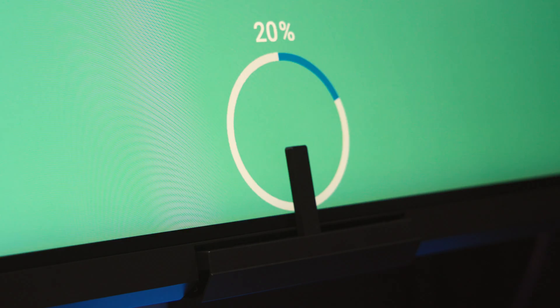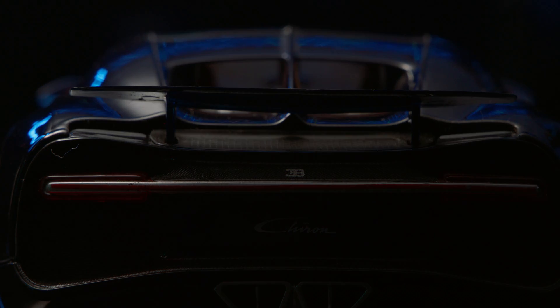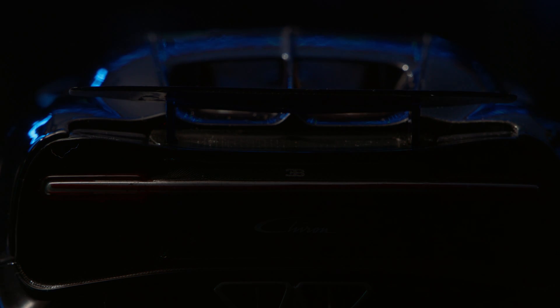Dell's Premier Color monitor is a VESA Display 1000 certified HDR display that features 2,000 local dimming zones for amazing contrast levels.